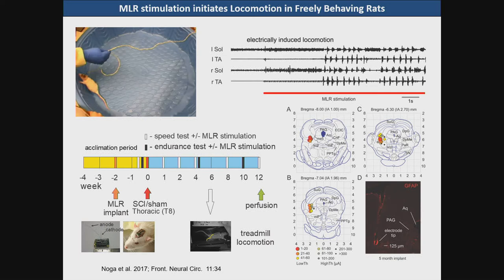In our model we assessed locomotor activity during an acclimation period, then did an MLR implant, a spinal cord injury, and then testing at regular intervals with speed tests and endurance tests with and without stimulation. Our sites found to be effective were actually located in the cuneiform nucleus.